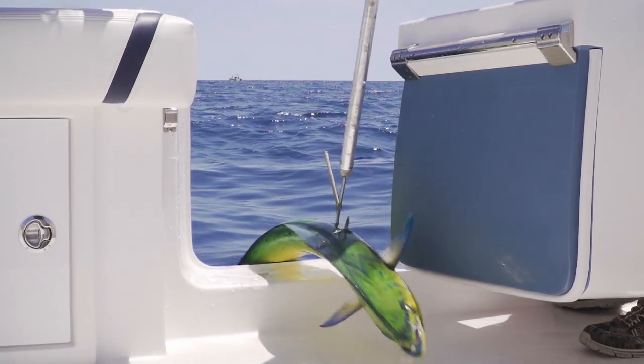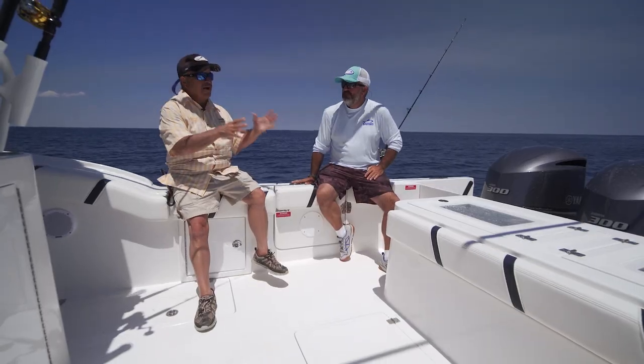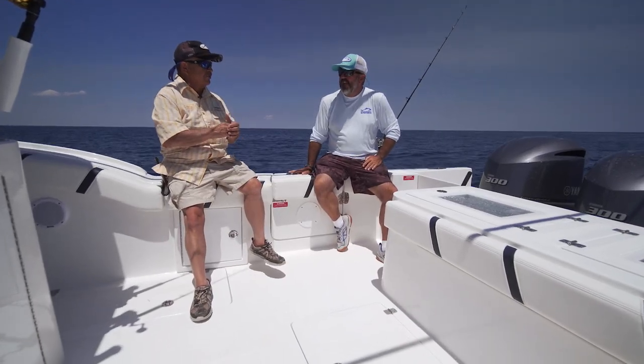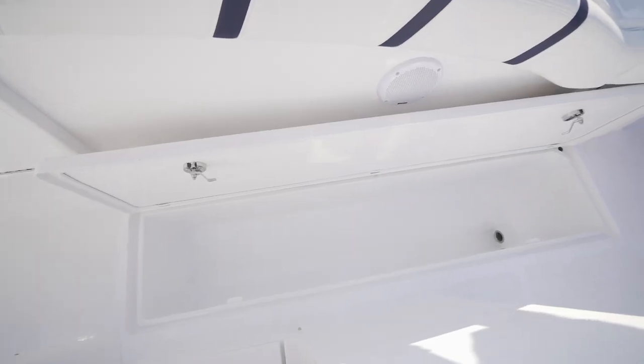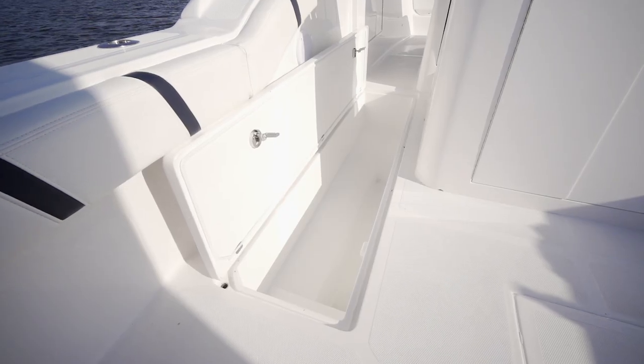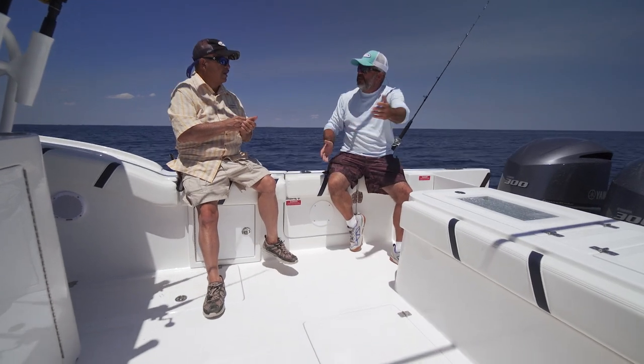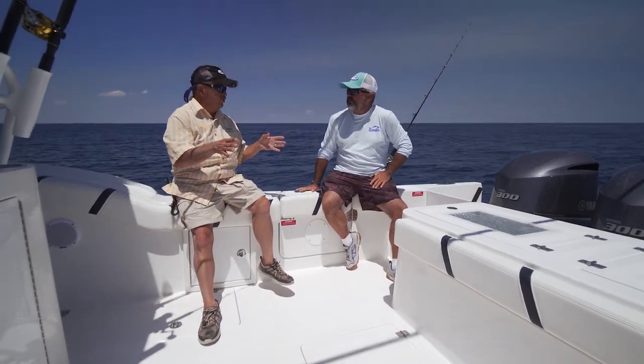I've always felt like the bigger the fish box the better, but upon further review that's not really true. These two matching boxes on both sides of the boat are 280 quarts apiece — plenty to hold a lot of big fish. Throw a 50-pound bag of ice in each side and you're good to go. You've got plenty of ice.